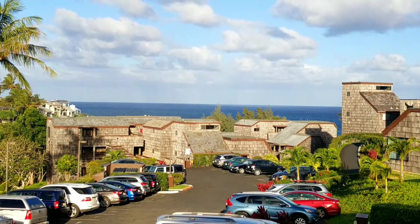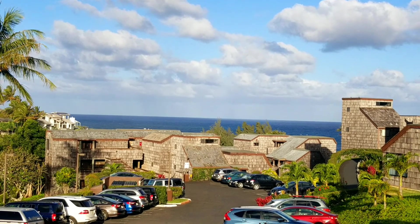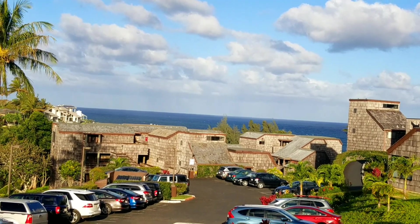Alright, check out this amazing new listing I have. So here's the view of the parking lot — what a terrible view of the parking lot. We're looking at the back.